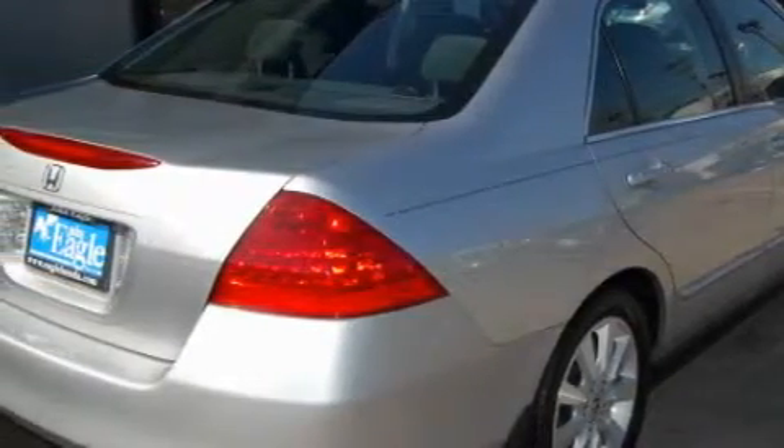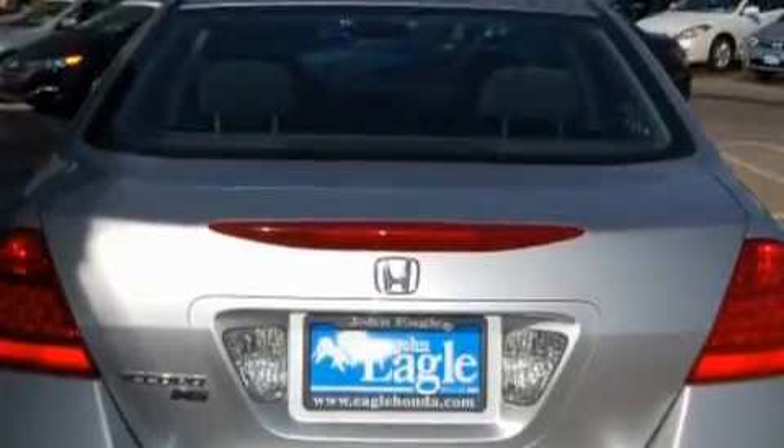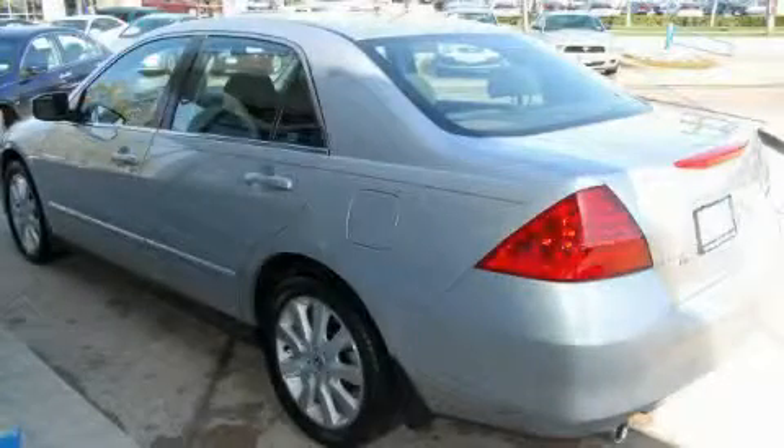Complementing this Honda's contemporary styling is a stunning array of desirable features, which include cruise control, steering wheel controls, a CD player, a traction control system, an anti-lock braking system, and this vehicle has just over 31,000 miles.